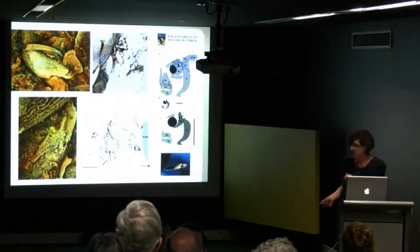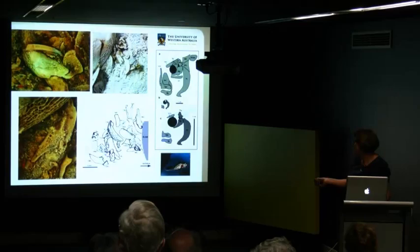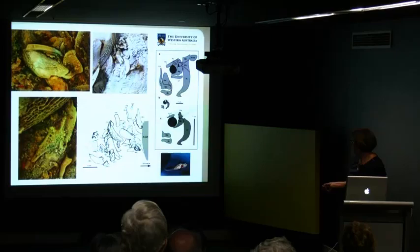With good microscopes, which were not available when we first found the ptyctodont, we were able to show that the bone structure is very open weave. This is a cheek plate in the embryo and you can match it to the cheek plate in the adult. This is the big shoulder plate — again here and here — and this is the one that we had originally mistaken to be a scale.